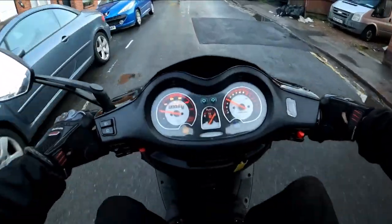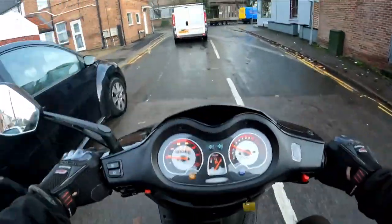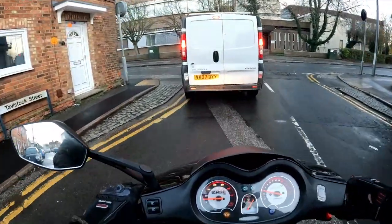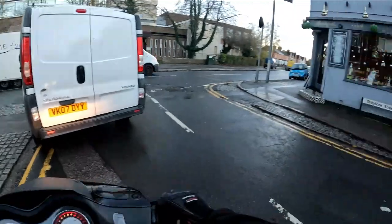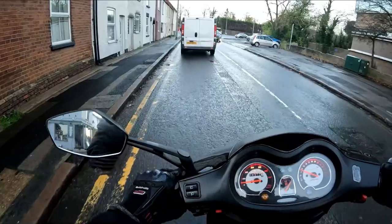Afternoon everybody! We're out for a test ride today on this Lexmoto Titan - this blue one. Purchased it in July, came back to us in September with running issues.